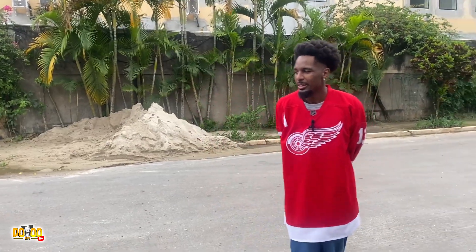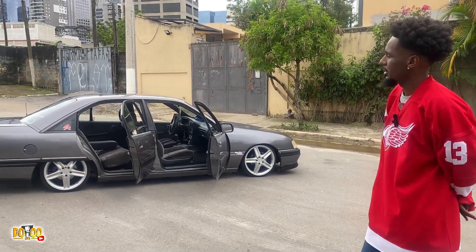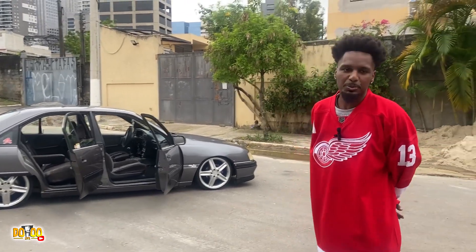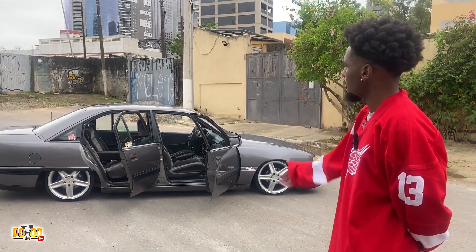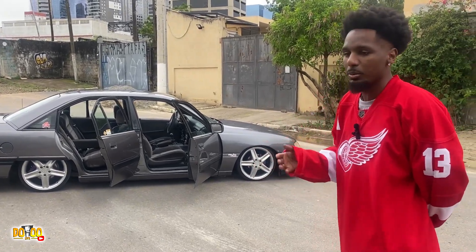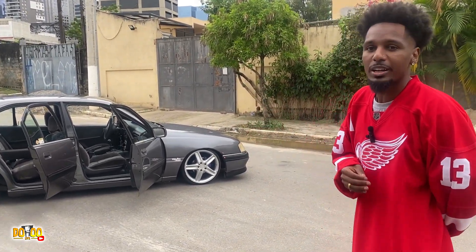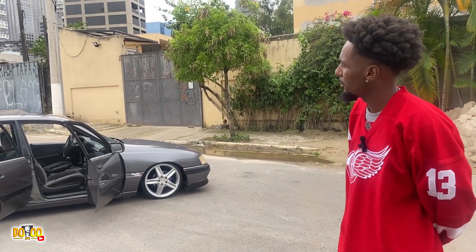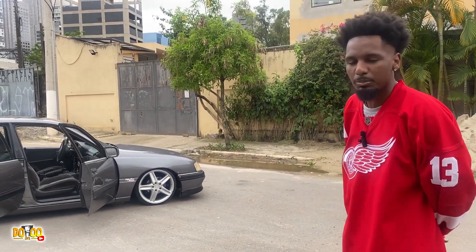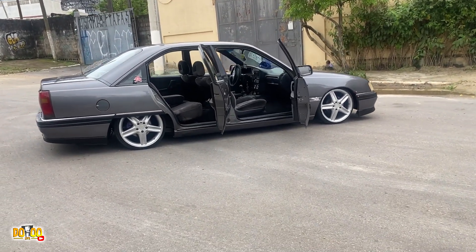Qual que é o projeto futuro desse carro? Projeto de carro nunca acaba. Depois que eu montei a suspensão a ar, as rodas, eu já me dei satisfeito. Coisas que quero melhorar: volante e esses acabamentos do carro. Quem tem Ômega sabe que acabamento, peças, é muito difícil de encontrar e quando você encontra é facada. Tem alguns pedacinhos quebrados e o volante já tá desgastado com o tempo. É praticamente só isso que vou melhorar. O resto vai ficar original internamente, a parte de fora do carro não vou mexer mais.